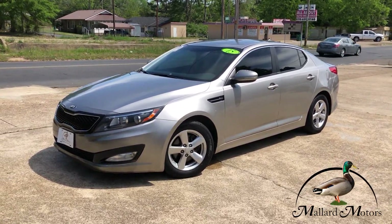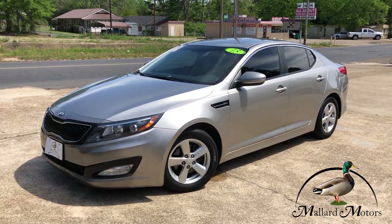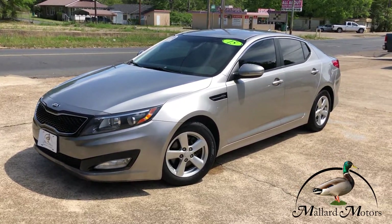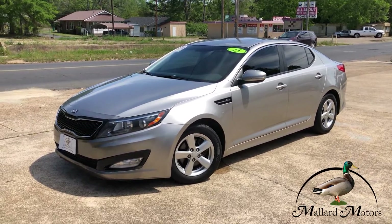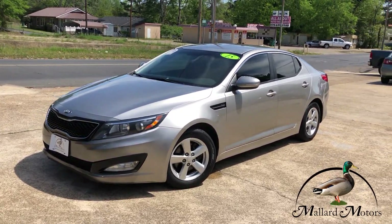Hey guys, it's Clay at Mallard Motors. I'm going to show you the ins and outs on one of the new units we have on the lot. Don't forget we do have a referral program — that's where you can earn yourself $200 in cash. I'll tell you more about that in just a second.